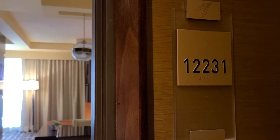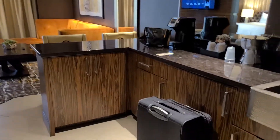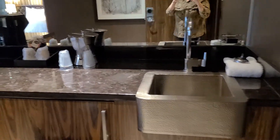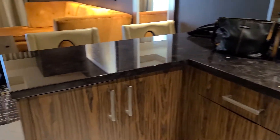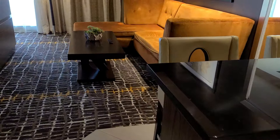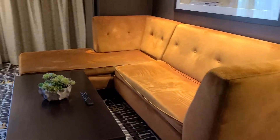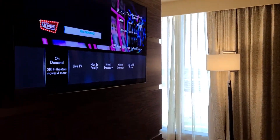This is spa suite 12-231 in the Choctaw Durant spa tower. It has a wet bar, a Keurig, a refrigerator, two comfortable seats, and a nice sectional with a large television.